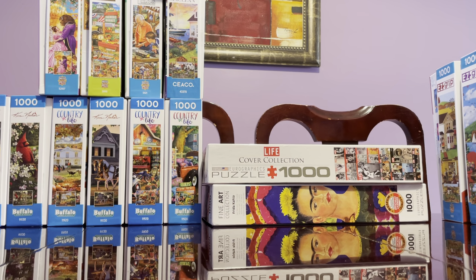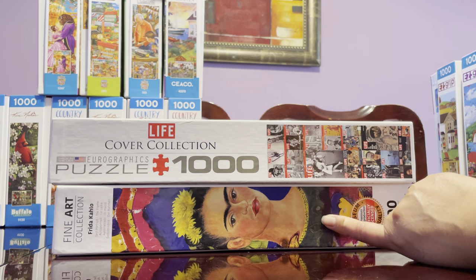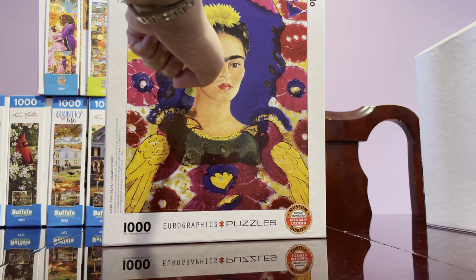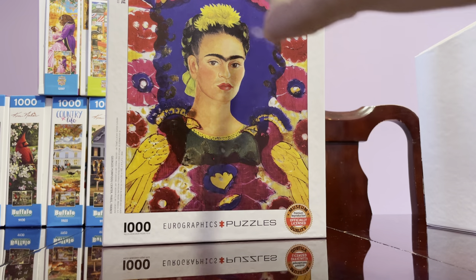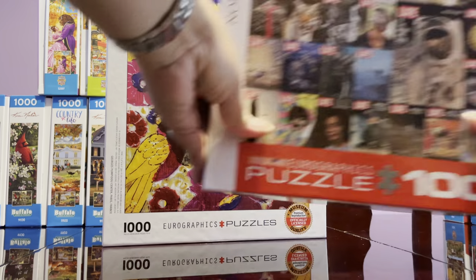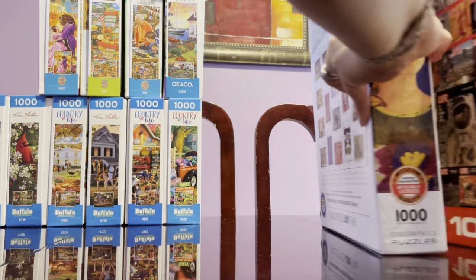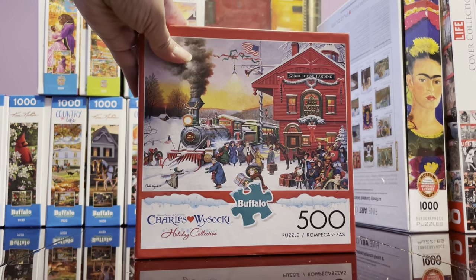Eurographics is okay — I didn't have major problems. The Frida Kahlo puzzle was very difficult because so many pieces look the same — all purple. I'm not crazy about the Eurographics brand, but it's solvable. I've been getting them for $12.99 from discount stores like TJ Maxx and HomeGoods.